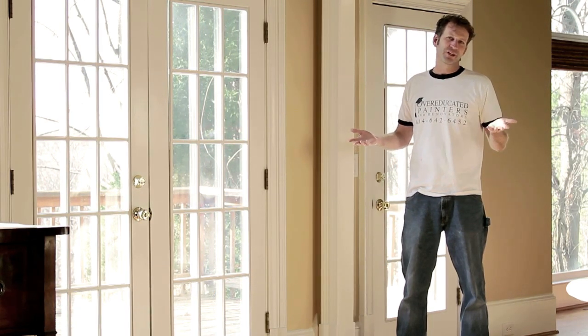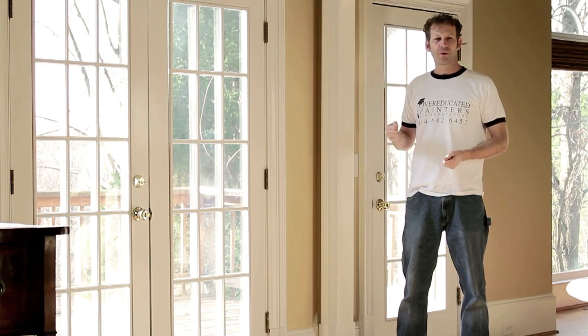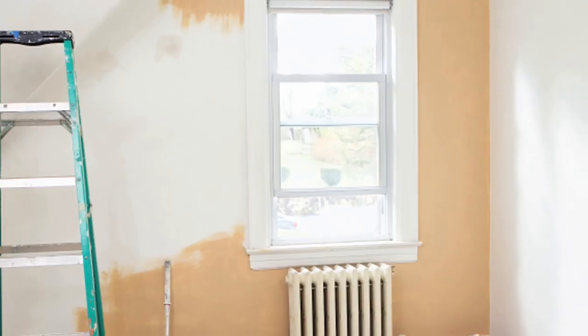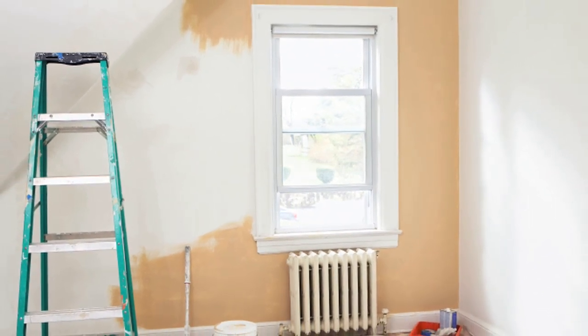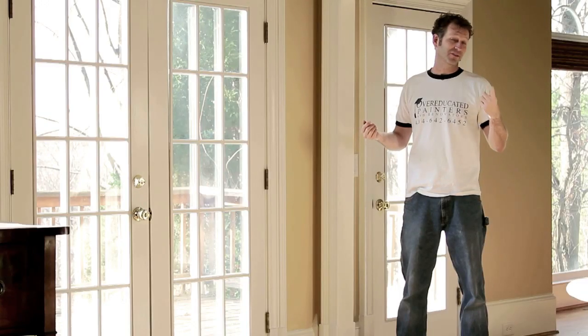But if you only need a couple of gallons, then it's not a big deal. Just remember, it all depends on the quality of the paint that you pick, how much square footage you have, and of course the colors — colors are another thing.